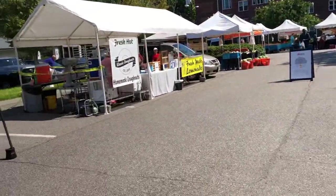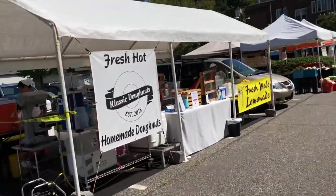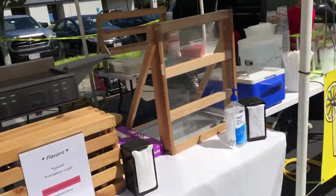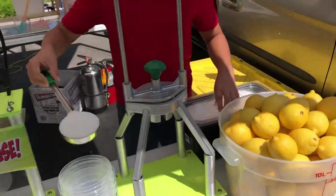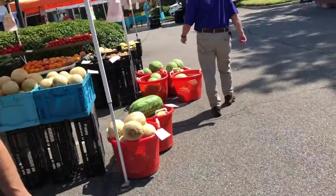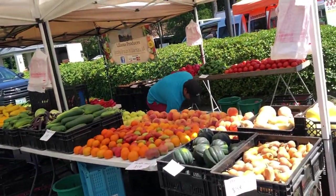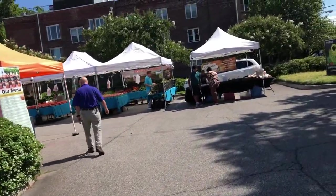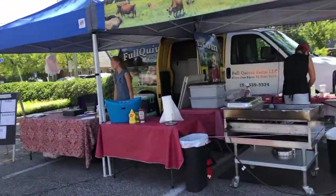The beef lady. The best of it — homemade doughnuts. Fresh-made lemonade. Lemonade maker. And my buddy. Another vegetable guy, the bakery — the best of it.